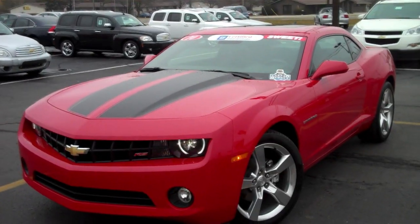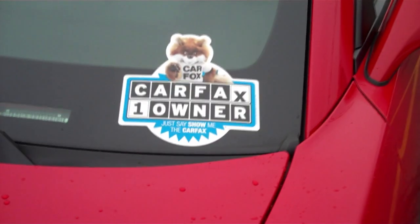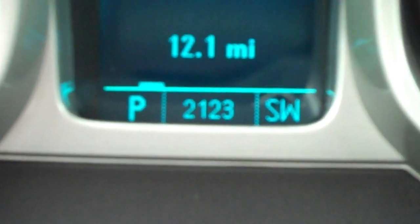Welcome to DeVoe Chevrolet. This is a 2010 Camaro RS 2LT. It's a one owner, it's never been wrecked, it's GM certified, and it only has 2,000 miles. Hi, I'm Brett Estes, the internet specialist at DeVoe Chevrolet. I'm here to show you this beautiful, fully loaded 2010 Camaro.